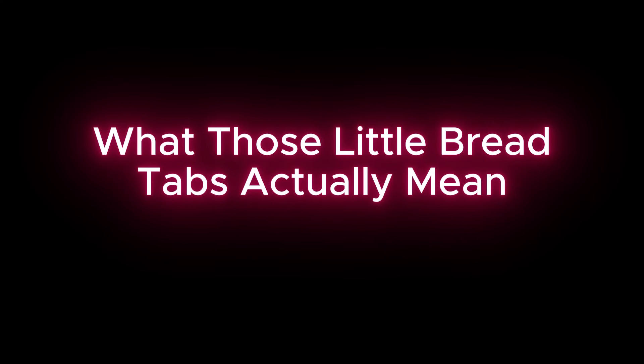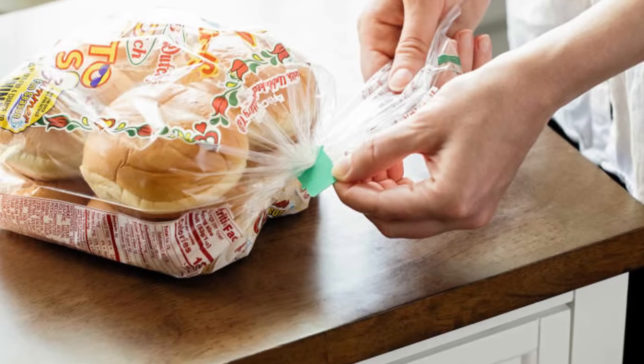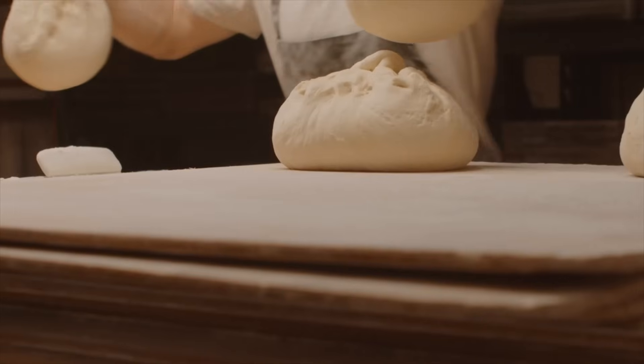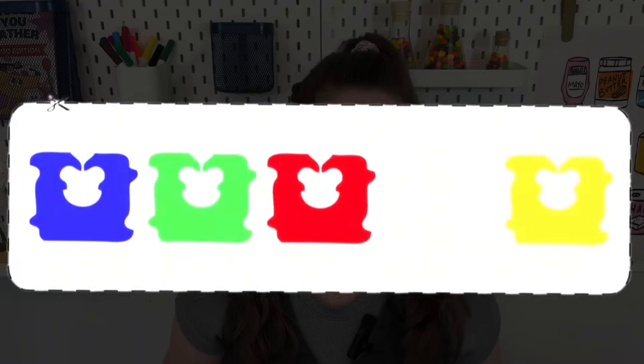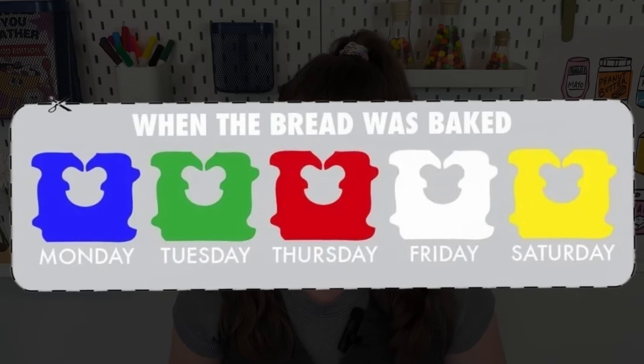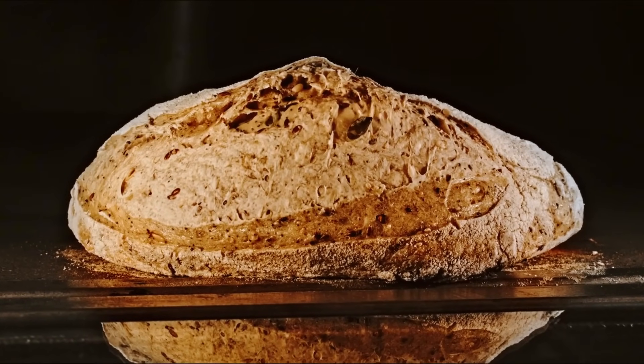Ever notice that tiny tab or twisty tie on your loaf of bread? It's not there just to make sure the bag stays shut — it actually tells you what day of the week the bread was baked on. This color-coded system was originally created to help grocery store workers rotate stock more easily. Each day of the week is associated with a certain color: Monday is blue, Tuesday is green, Thursday is red, Friday is white, and Saturday is yellow. Sunday and Wednesday are missed because traditionally bakeries had been closed those days. The next time you're picking up a loaf of bread, take a quick look at the color of the tab — it's an easy trick to make sure you get the freshest one.